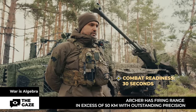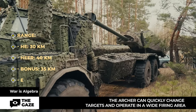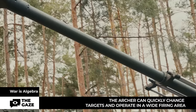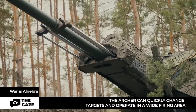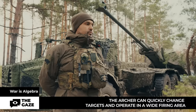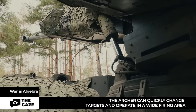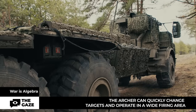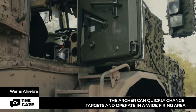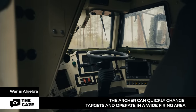The installation quickly deploys and folds up — a huge advantage — you can set up in 30 seconds. The firing range of the Archer varies from 30 to 50 kilometers; the longest distance is covered by the Excalibur projectile. There is a rapid fire system that allows releasing four shells that then simultaneously hit the target. The cabin and engine are armored to NATO STANAG 4569 level 2 standard and will withstand mine explosions equivalent to six kilograms of TNT.